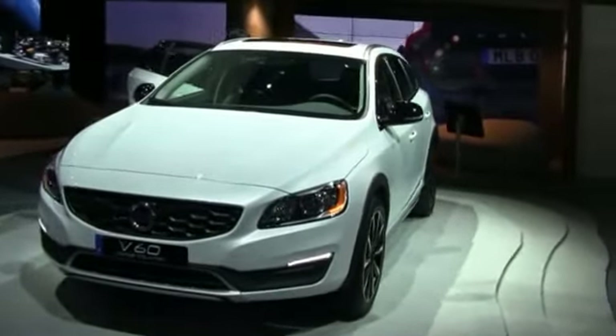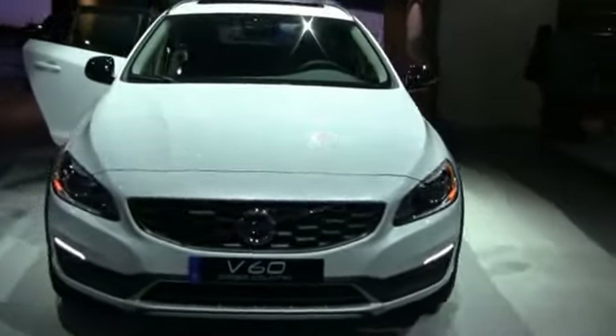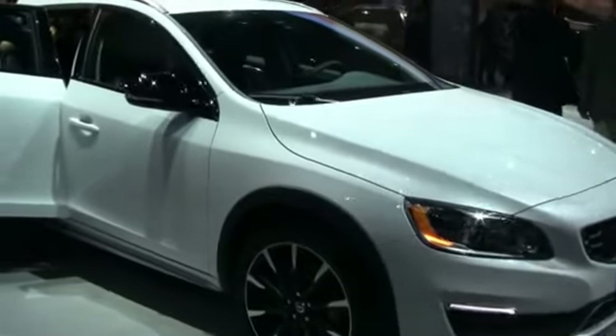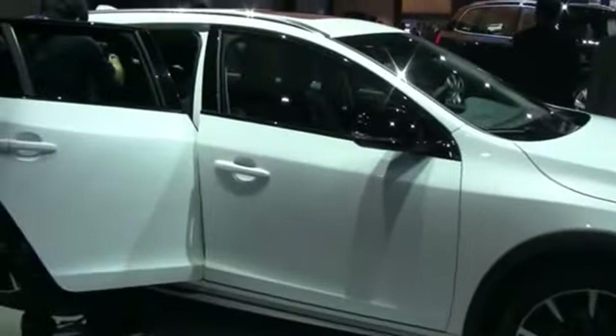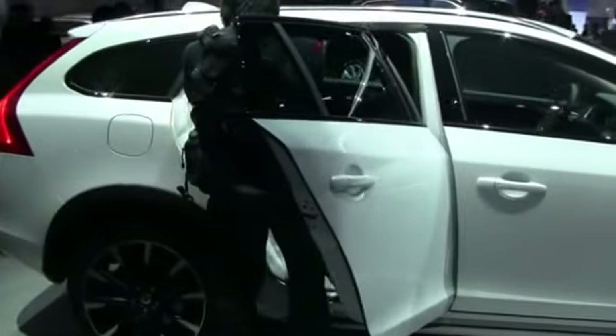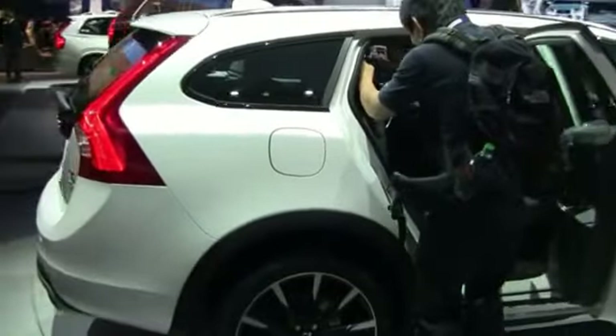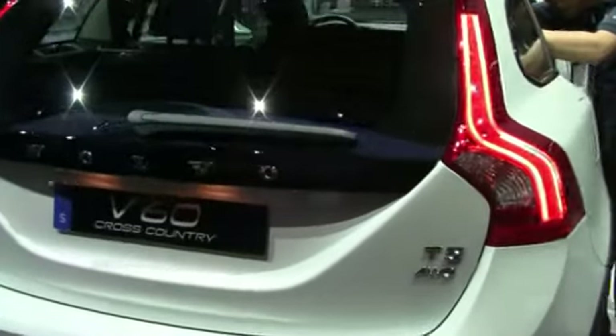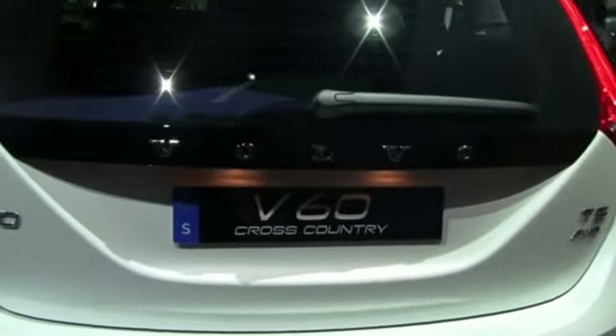It's a big day for Volvo in Los Angeles. We have the world debut of the V60 Cross Country right here behind me, and the U.S. debut of the all-new Volvo XC90 — the no-compromise SUV. The fact that Volvo has new product coming is a great sign for the brand.